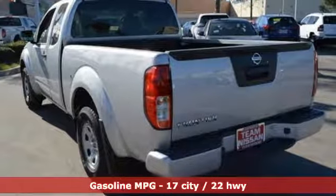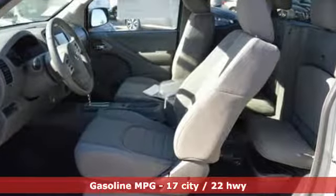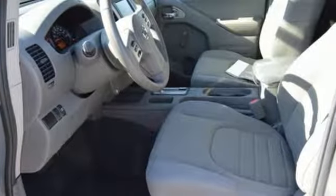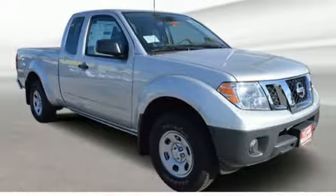Inline four-cylinder engine, gas pressurized shocks, automatic transmission, metallic paint, streaming audio, wireless phone connectivity, air conditioning, rear-wheel drive, and external memory control.